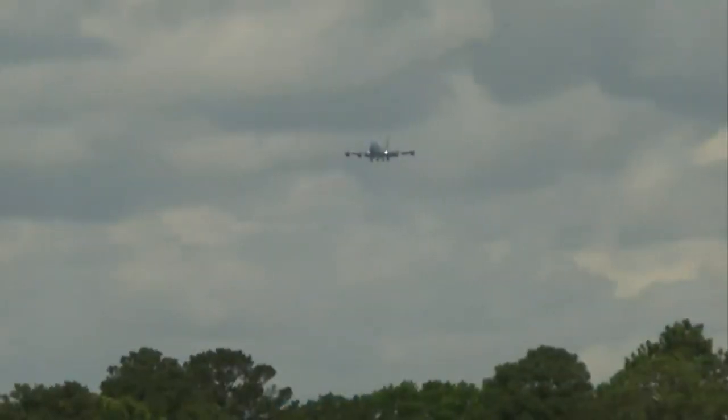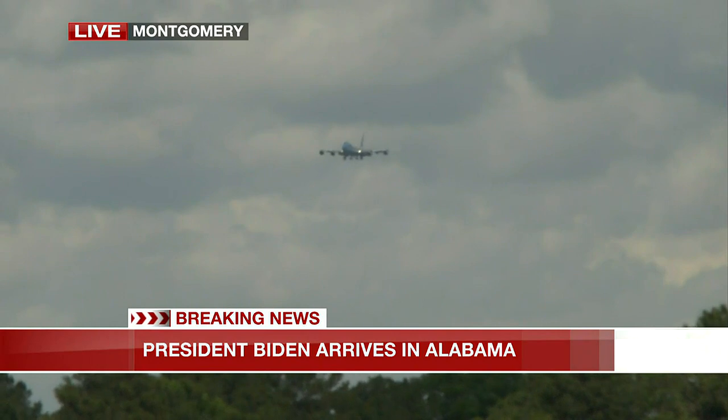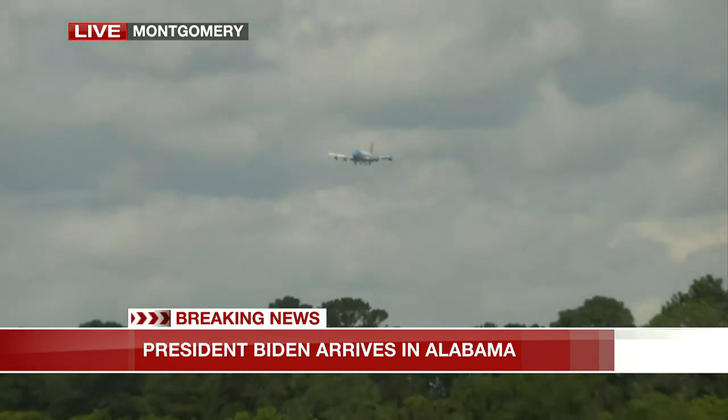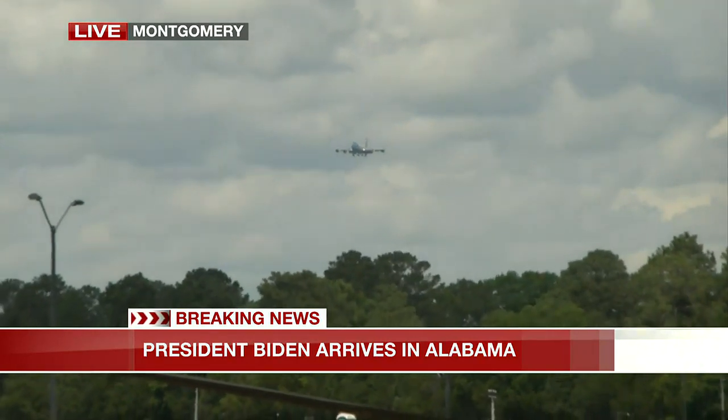We are getting word that we actually do see that plane coming in just in the very far distance. It is making its way into the Montgomery area right now. We do know it's going to land at Maxwell Air Force Base. We were originally told it was going to be about 12:35, but Air Force One actually has the capability to fly a little faster than planned, so it looks like they've made up some time here.